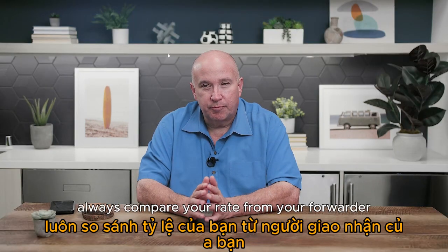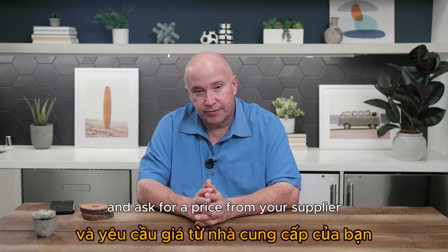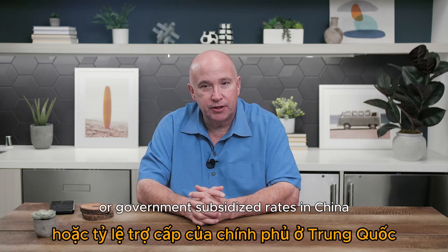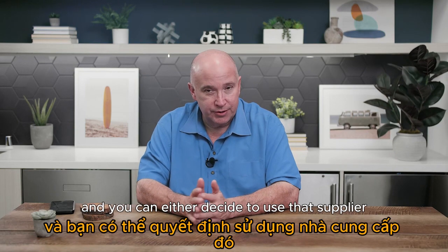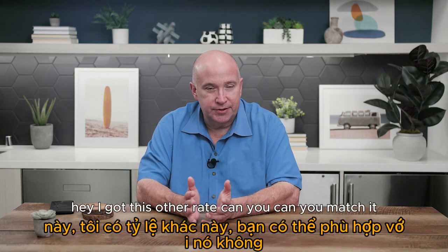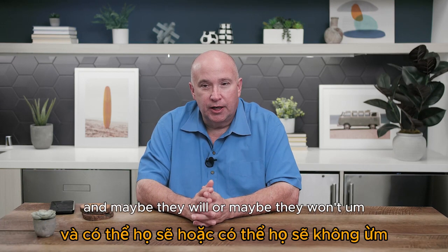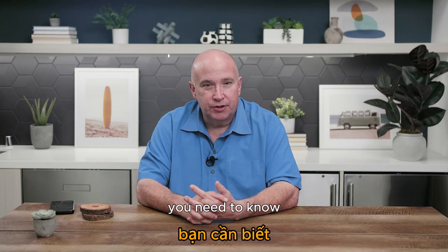A lot of times if you just agree to handle it with your freight forwarder you can save money. Always compare your rate from your forwarder with a price from your supplier. Sometimes your supplier might have special or government-subsidized rates in China with a lower price. You can either decide to use that or negotiate with your freight forwarder — say you got this other rate, can they match it?